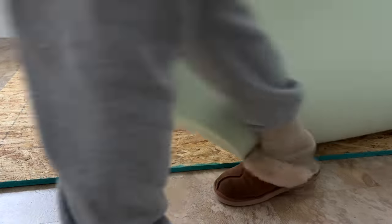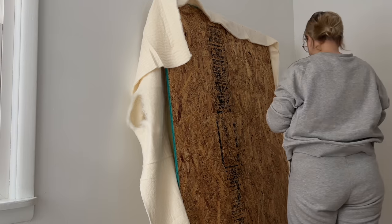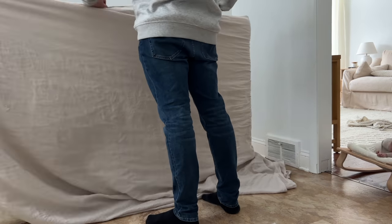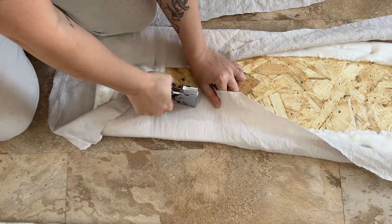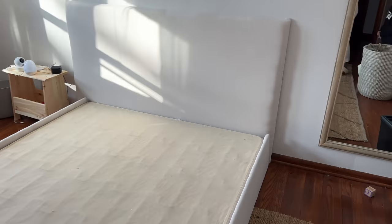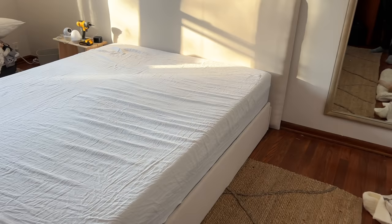Essentially we got this big piece of wood, wrapped it in foam, wrapped it in batting, and then staple gunned some beautiful fabric around it. Then we did the same for a frame to go right around our box spring — wrapped that in fabric, screwed it all together, and got my dream Pinterest bed frame. That kind of brings you up to date on where we're at.